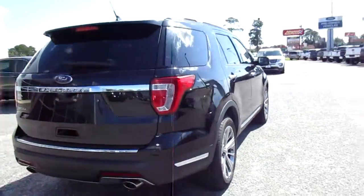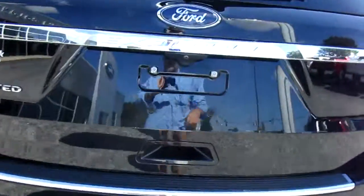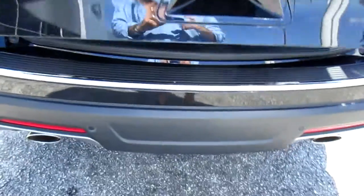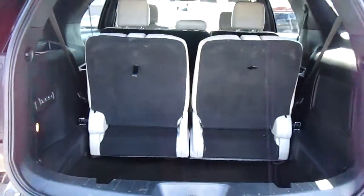It does have a backup camera and rear parking aid, dual outlet exhaust, and a power liftgate.